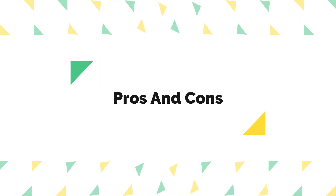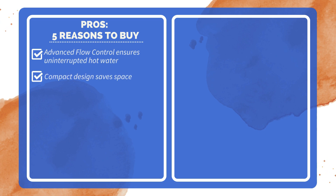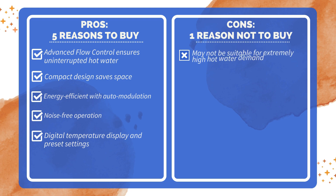Pros and Cons. Five reasons to buy: advanced flow control ensures uninterrupted hot water; compact design saves space; energy efficient with auto modulation; noise-free operation; and digital temperature display with preset settings. One reason not to buy: may not be suitable for extremely high hot water demand.